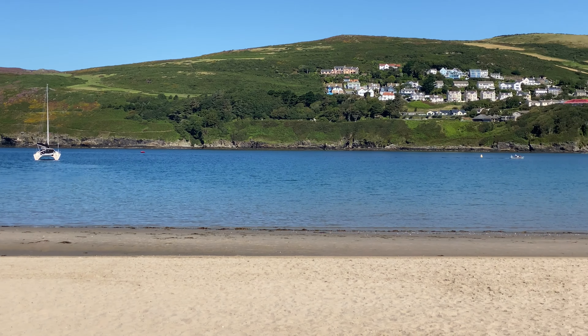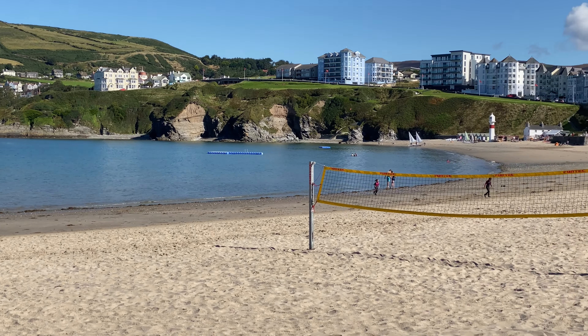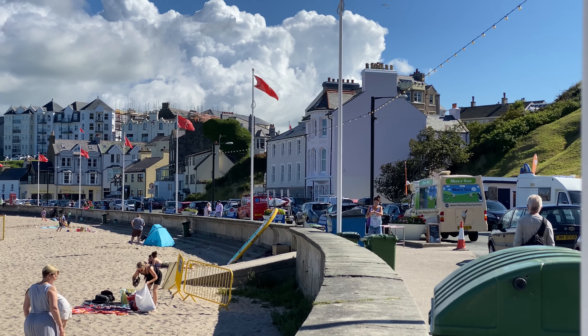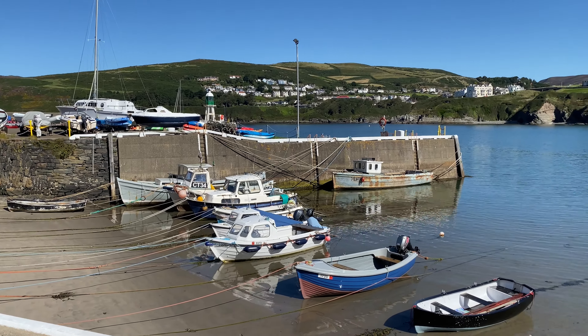I last visited the island on a school trip 50 years ago, and we stayed in Port Erin for a week — it was quite an adventure. Port Erin is a small seaside resort, the largest in the south of the island. There's a lovely beach which is sheltered by the bay. Bradda Head is the high point on the far side. Nigel Mansell lived here for a while to avoid his taxes.